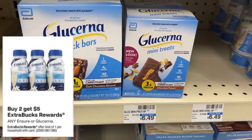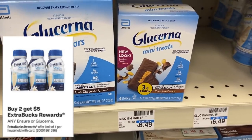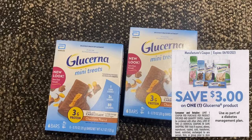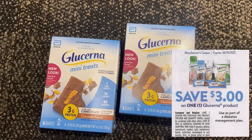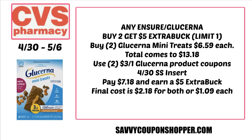We have a deal on Glucerna. Any Ensure or Glucerna products are buy two, get a $5 extra buck. This would be perfect to use with a percentage off coupon. We're getting a new $3 Glucerna product coupon in this week's SmartSource insert — I have a preview posted on my channel. Grab two of the Glucerna mini treats priced at $6.59 each, totaling $13.18. Use two of the $3 off one Glucerna product coupons from the 4/30 SmartSource — you'll pay $7.18 but get back a $5 extra buck, making them $2.18 for both or just $1.09 per box.